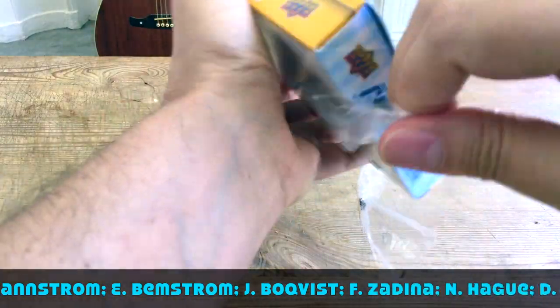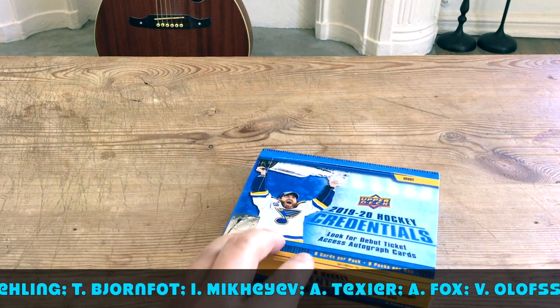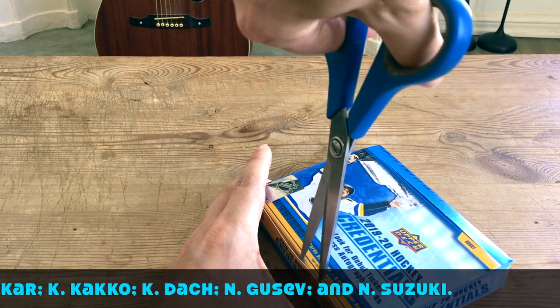The rookies of course would be your Jack Hughes, Kaapo Kakko, Kirby Dach, Victor Olofsson, Adam Fox, and others. I'd be looking for those, so let's unseal the deal — boom!